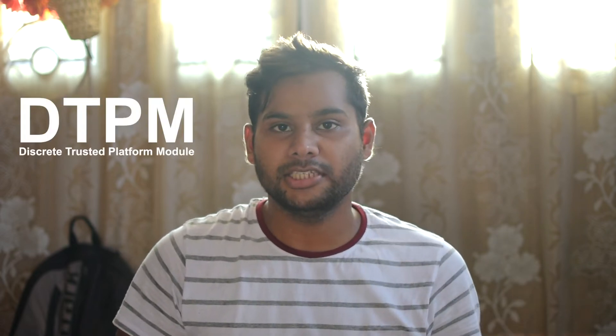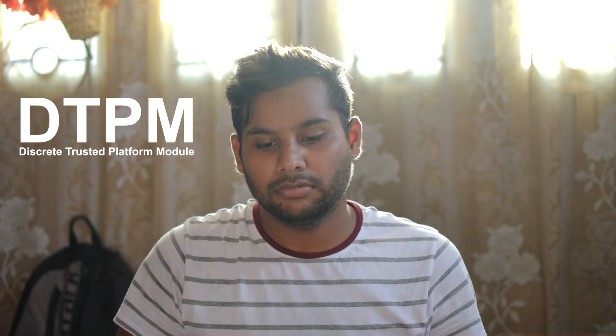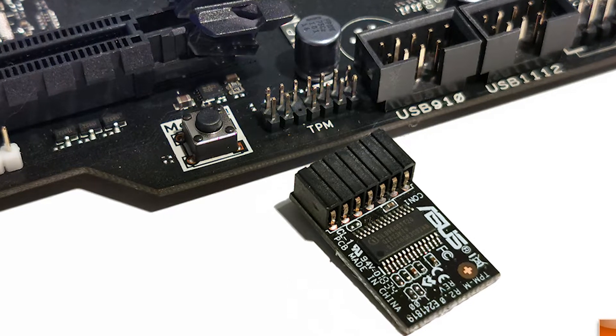Here's an interesting thing: there are two types of TPM — dTPM and fTPM. dTPM stands for Discrete TPM, which is an actual physical chip that can be fitted on the motherboard, and it comes in both 1.2 and 2.0. On the other hand, fTPM is Firmware TPM — it can be a certain section inside a processor that handles the functions of TPM, and it doesn't have to be a physical chip on your motherboard.